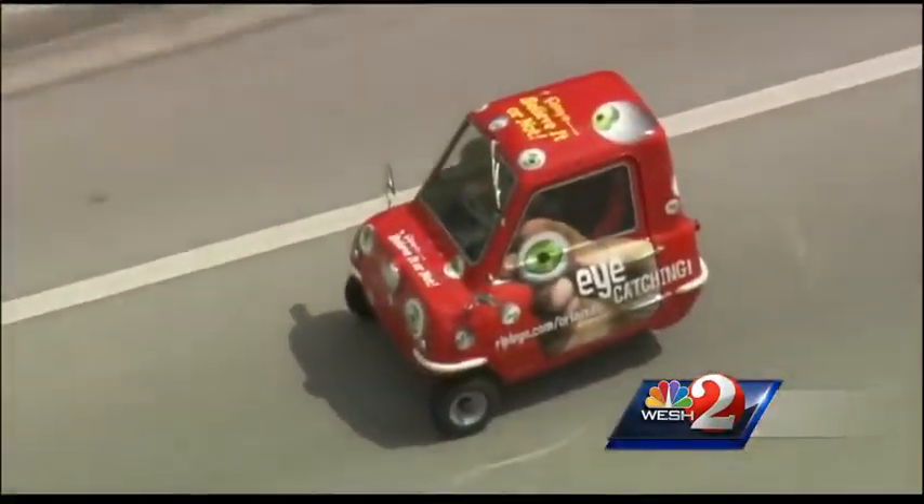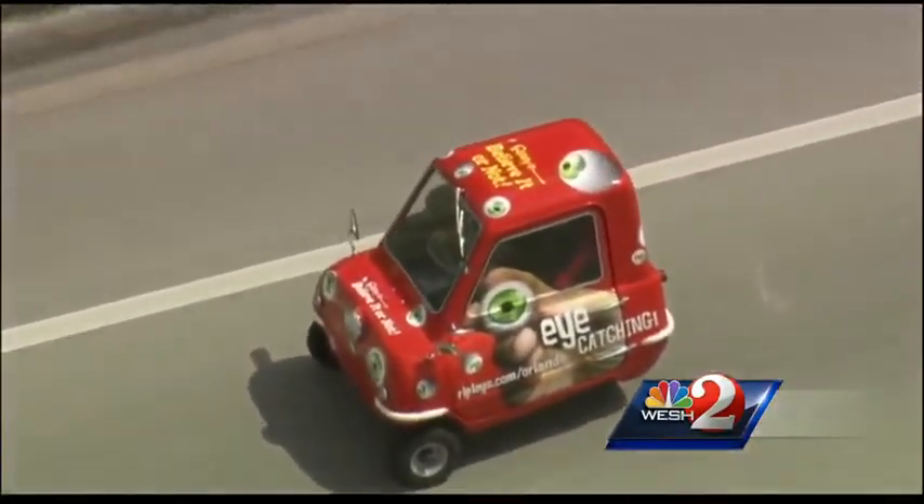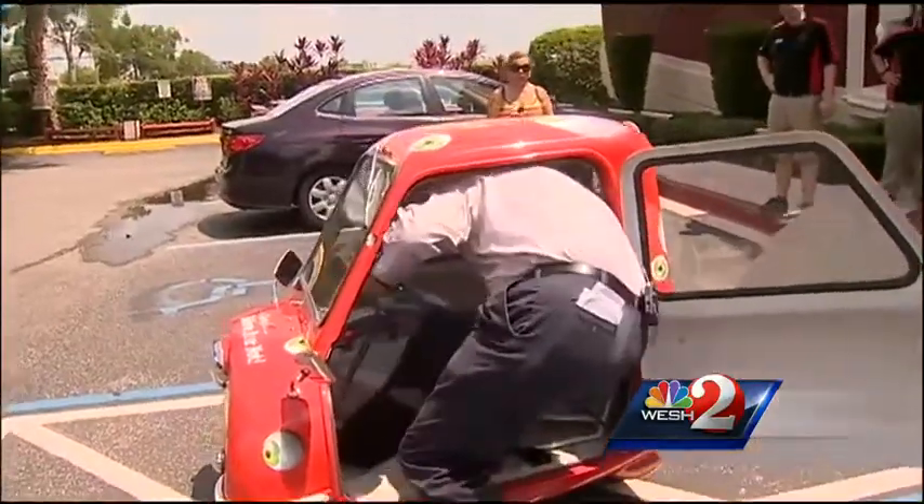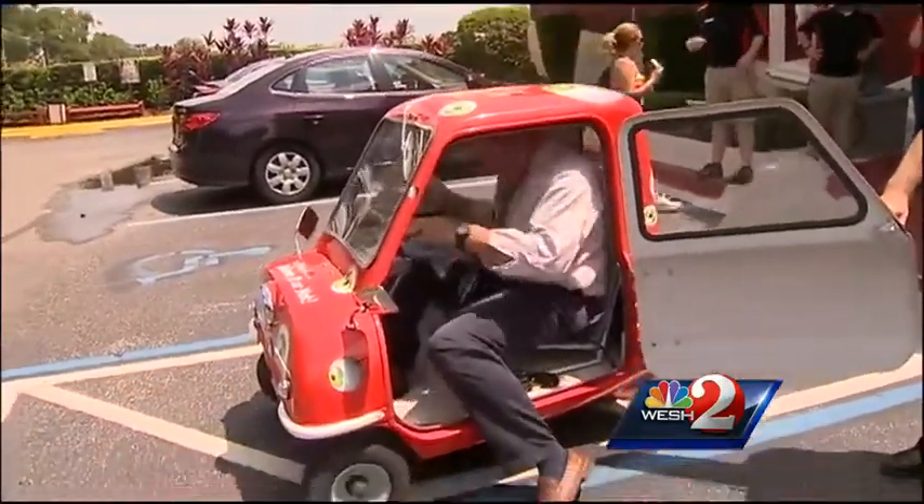Chopper 2 showed the first ever trip in this teeny tiny production car in the United States. Edward Meyer wheeled the PLP 50 through traffic. Because it's a three-wheeler it doesn't turn so stable, so when I had to make a left turn off of Sand Lake, that's when I was scared. It took me a couple of attempts to get my 6'5", 260-pound frame into the car.